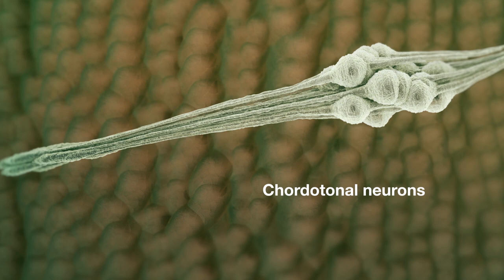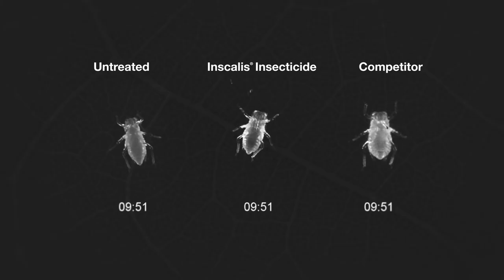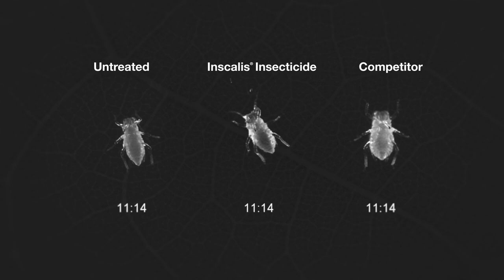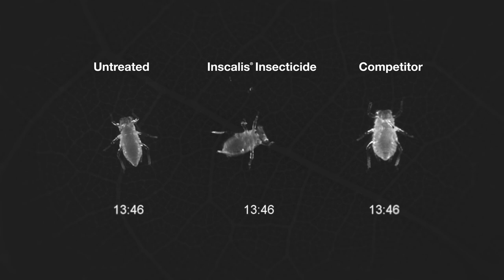This leads to overstimulation of the chordotonal organs, sending false stretch signals to the brain and disrupting the insect's orientation and movement — giving the insect an almost intoxicated appearance. In laboratory studies, this interference with coordinated movement renders the insect unable to feed in as little as 10 minutes.